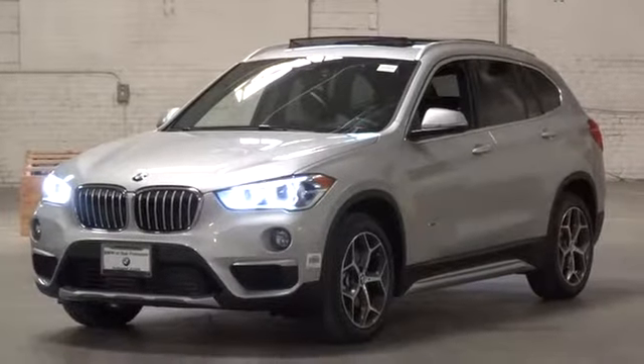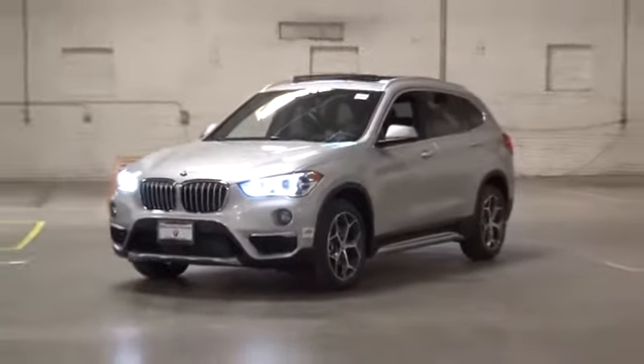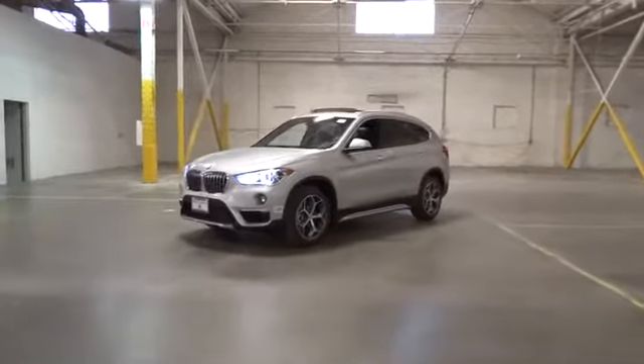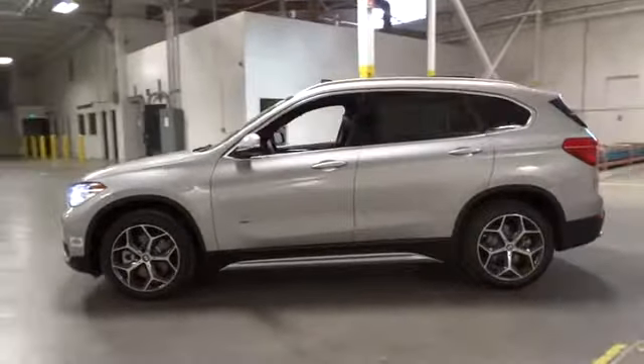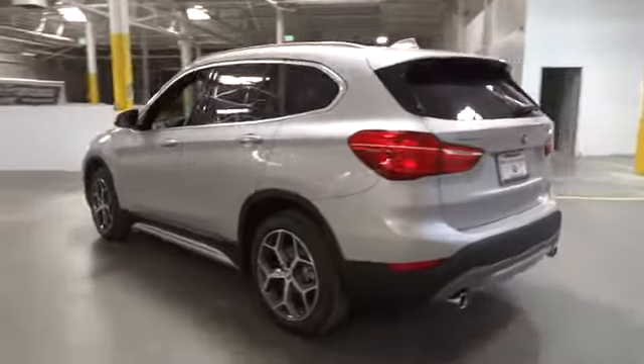2018 BMW X1. Based on the BMW 3 Series, the X1 is a compact crossover SUV. Slightly smaller than the X3, the X1 gives you all the refinements, power, and style of other BMWs in a slightly smaller, sporty, and easy-to-navigate option.